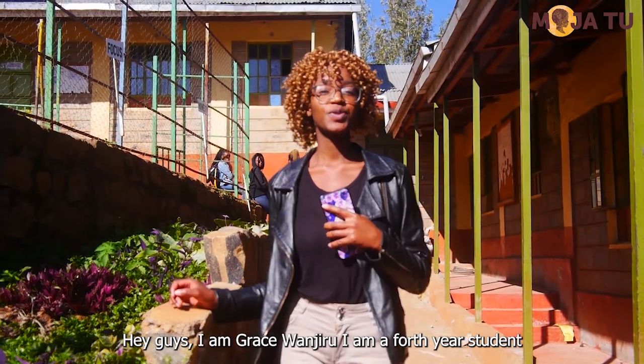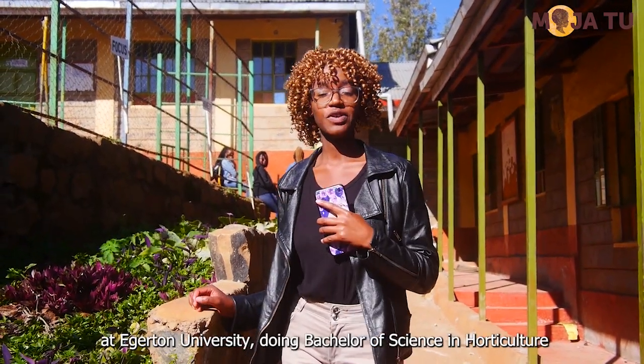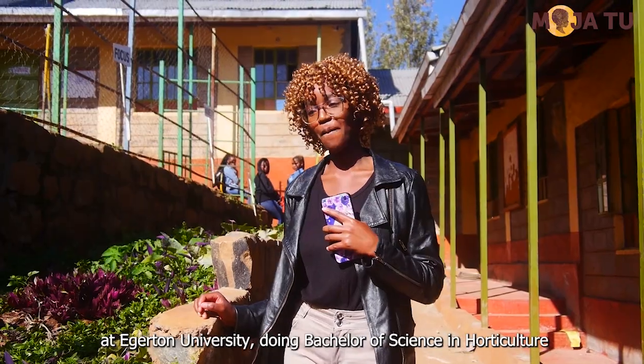Hi guys, I'm Bruce Wanjiro. I'm a 4th year student at Egerton University doing BSc Horticulture.